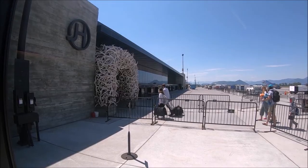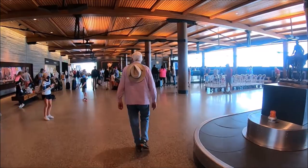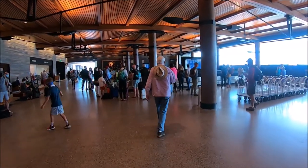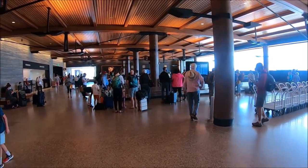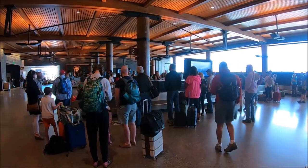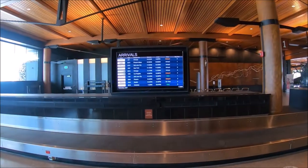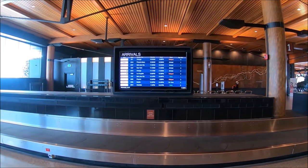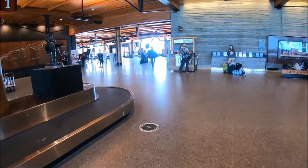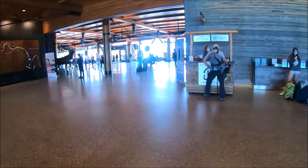Once you enter the building you arrive at the arrival hall next to baggage claim. You will find restrooms and an information kiosk located in the baggage claim area. Need bear spray? Passengers can rent bear spray at the rental kiosk located on the south side of carousel 3 in the baggage claim area. Rent a can for your trip and return it before you leave. There is also an information booth at the end of the baggage claim area.